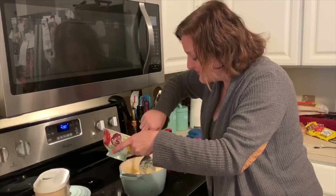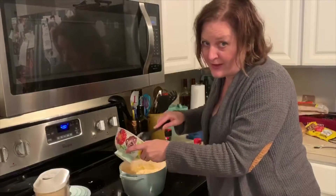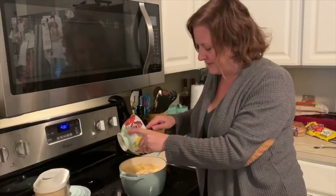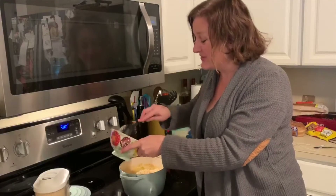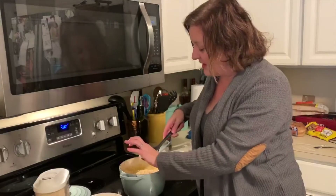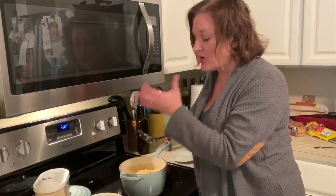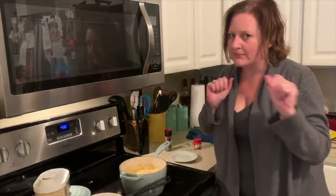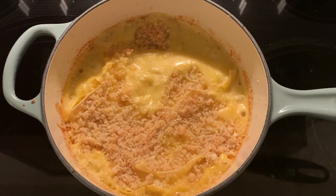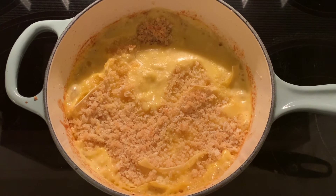Casseroles are so good. People make fun of the Midwest all the time, but we know casseroles and that's an essential life skill. Okay, it's gonna go back in for 10 minutes. You hear that? That's casserole music.